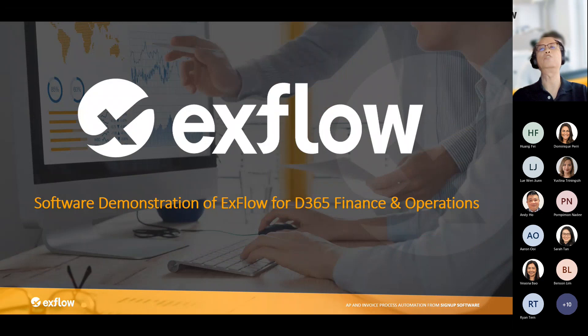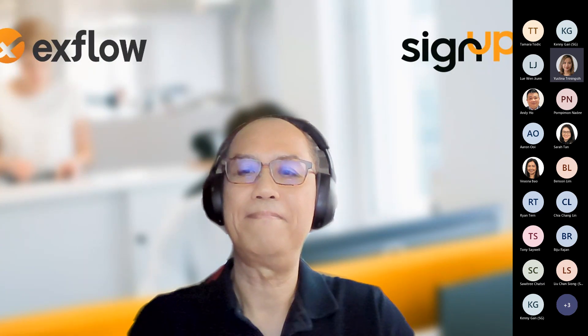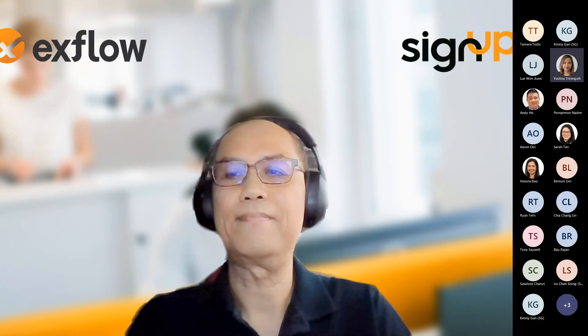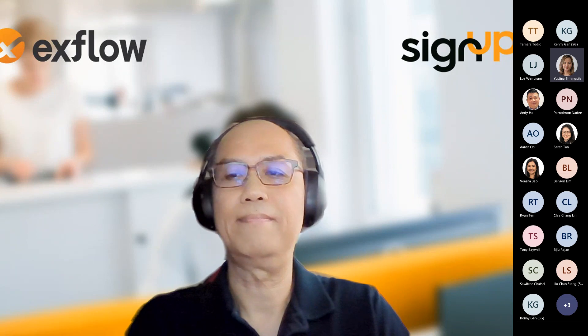With that, I'll pass my presentation over to Justina, who will share her screen to show Xflow on D365 Finance and Operations. Thank you, Yip Yen. Hello everyone, good afternoon — my name is Justina and I'm the consultant working for SignUp Software based in Singapore. I'll start sharing my screen now — I hope everyone can see it.